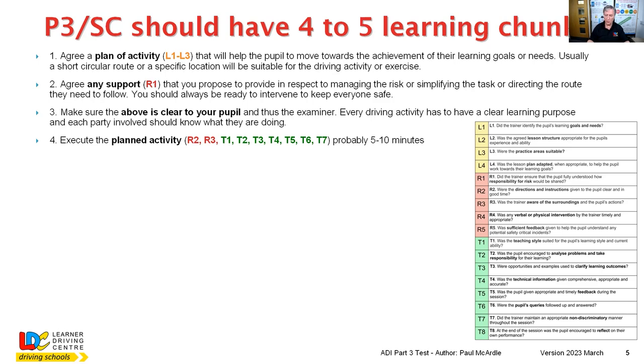T1 covers whether the teaching style was suitable. T2 asks whether you encourage students to analyse their own problems and take responsibility. T3 ensures they know their learning outcome. T4 covers technical information given during the exercise. T5 covers useful feedback as part of the activity. T6 covers how you answer queries from the pupil during the activity. T7 — maintaining an appropriate, non-discriminatory professional manner — may also be assessed, for example how you handle poor driving examples.